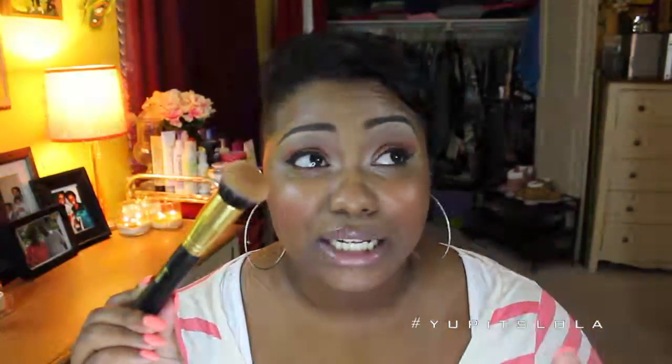This is the Round Top Kabuki from the Just Up line, which is pretty much identical to the Sigma F82. I have been loving this to buff out my foundation. I've kind of retired the Beauty Blender from time to time and I've been using this instead. Love the way it buffs out my foundation — it gives me a really nice airbrush finish and you can really get right underneath your eyebrows. It is just flawless. I really, really love this brush.